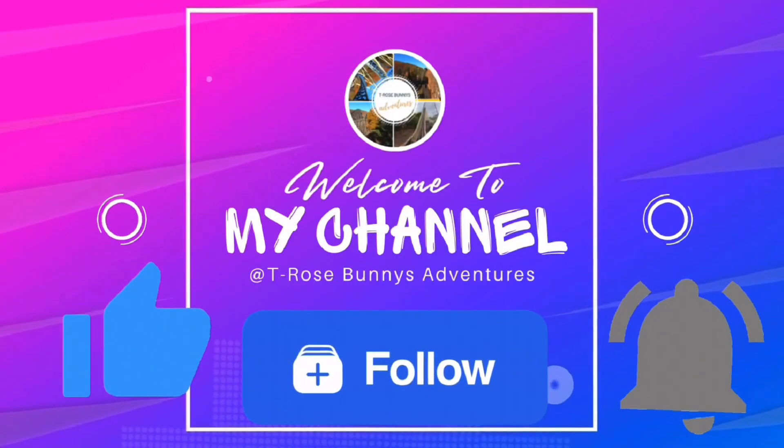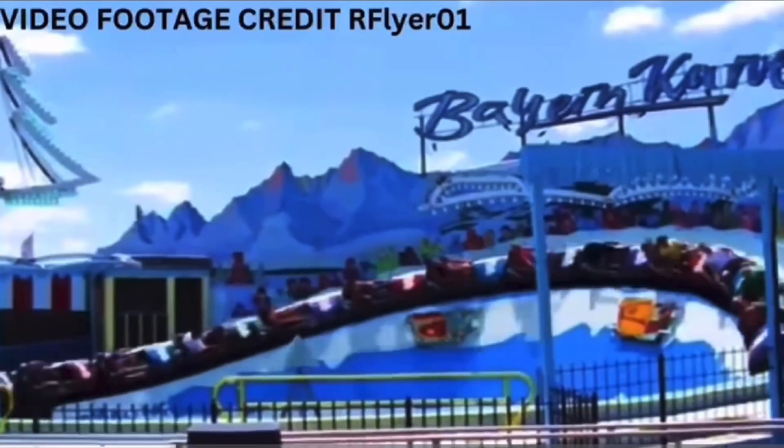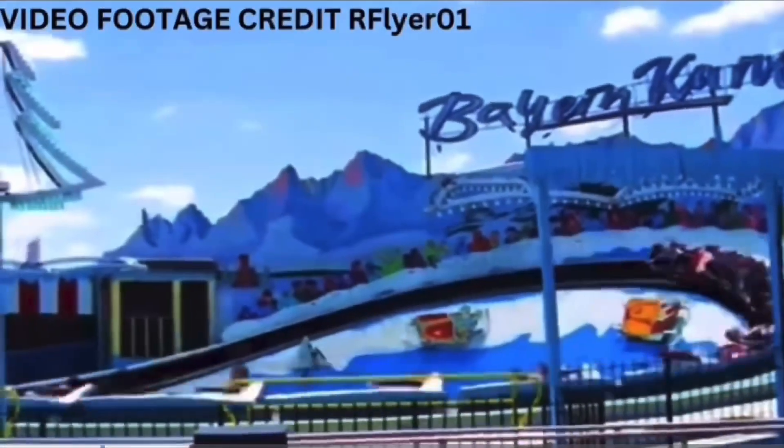If you're new to the channel here, make sure to like this video, subscribe, and turn on notifications so you don't miss any more updates on this insane flat ride.